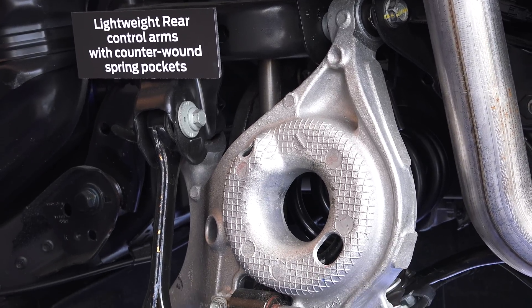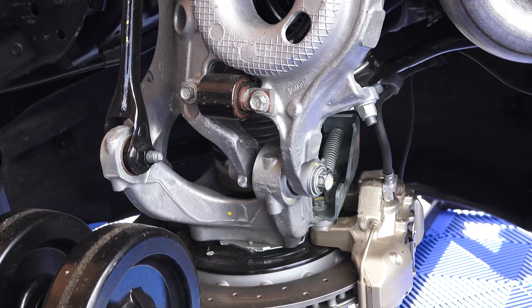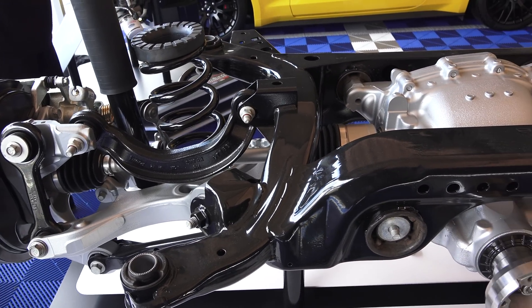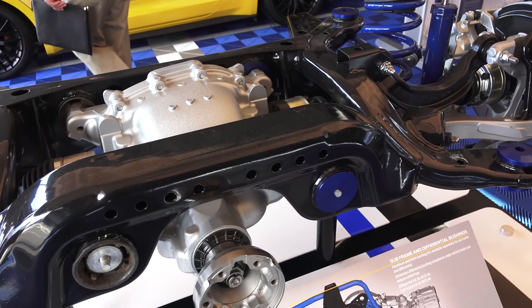There's also extensive use of aluminum in the suspension, and surprisingly the base GT350 only weighs 55 pounds heavier than the base GT Mustang. Another first for the Mustang, the GT350 makes use of a magnetic suspension, with damping alterations which can be made at any corner every 7 milliseconds.